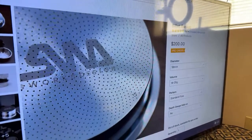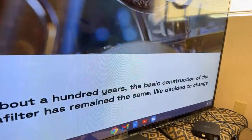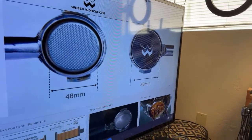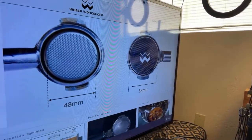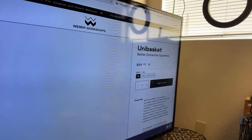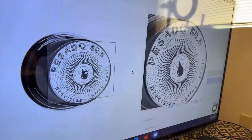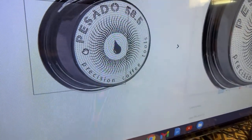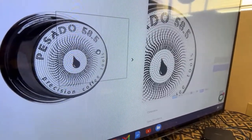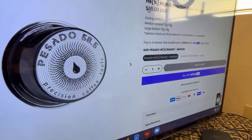The next one is the Weber Unit basket - same concept, lots of holes in it. Check out the price: 85 dollars. And here's the Posada - that's what I have. As you can see, lots of holes in it as well. That's the common theme: edge to edge, lots and lots of holes. 65 dollars for the Posada.